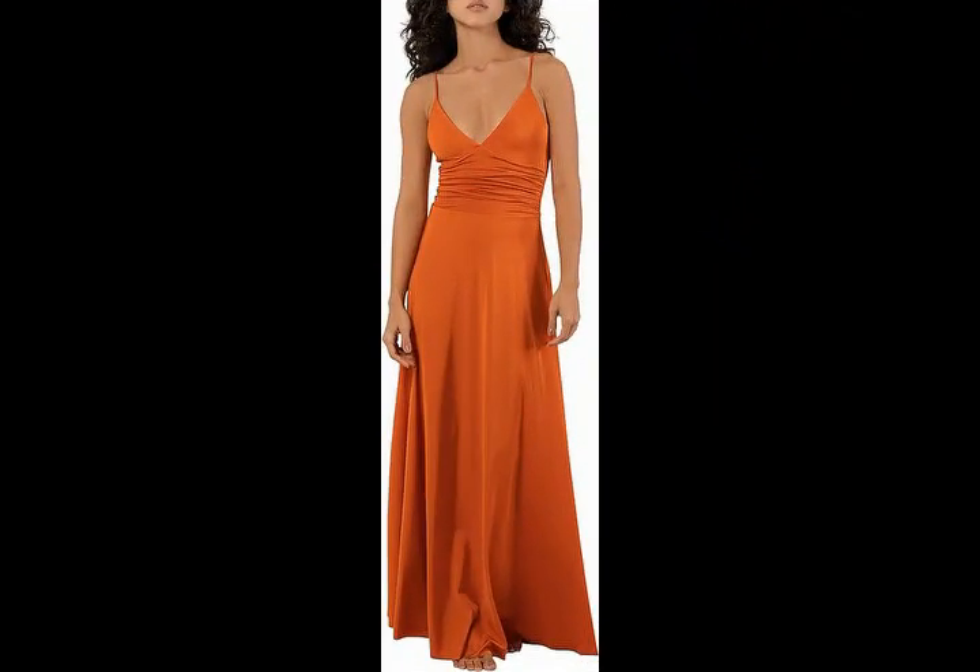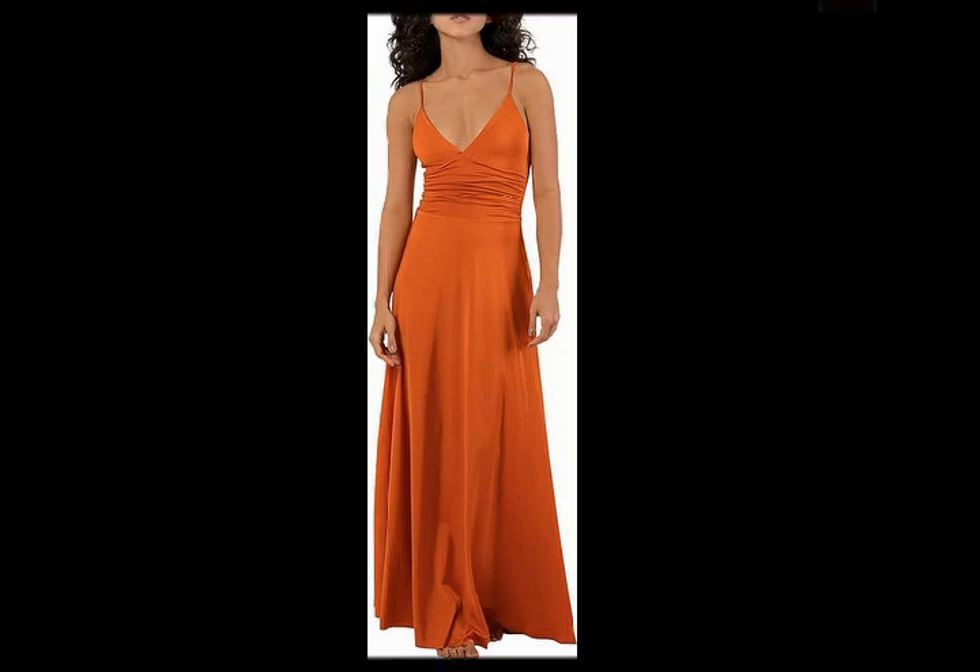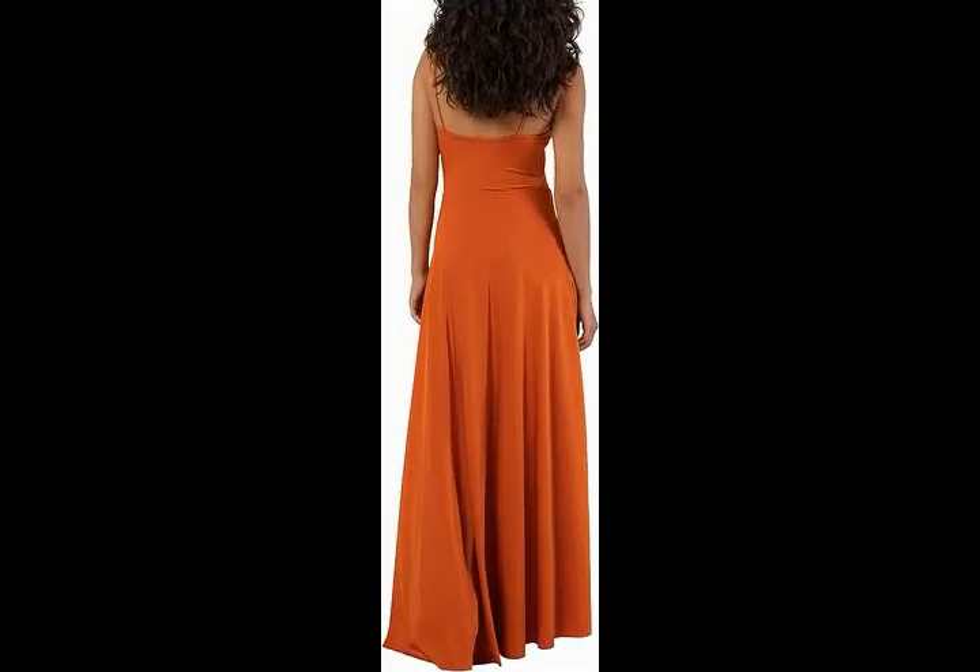Hello friends, welcome to my YouTube channel. Today we offer the Magal Coronel Cindy Body Dress. It is a long dress with a deep triangle neckline and ruched underbust detailing, and includes high-waisted underwear that stylizes the figure.